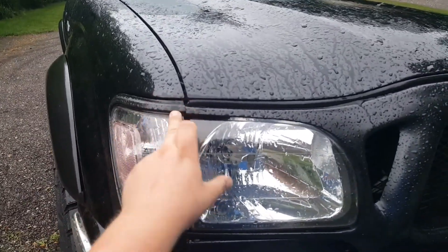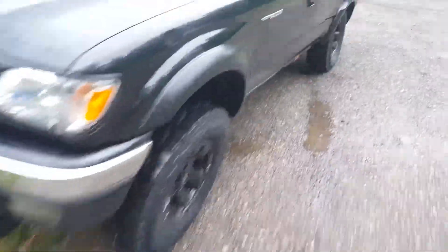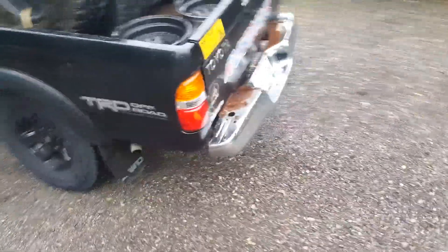Something else I did was the grill. It was all chrome — I painted it black. I cut out the plastic that used to be there and put in this wire mesh. I do have letters for it to say Toyota across the front, but the JB Weld would not stick and the bolts kept falling off. So I'm going to weld them on, or weld bolts on — I'm still not quite sure how to make the letters stay on.